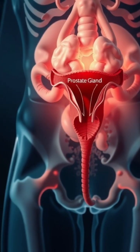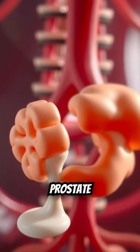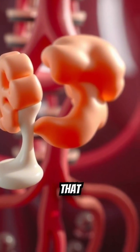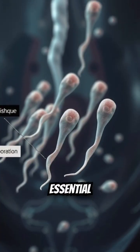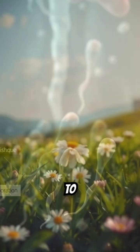Its main job is as part of the male reproductive system. The prostate produces a milky fluid that makes up a significant part of semen. This fluid is essential for nourishing and transporting sperm to aid in fertility.